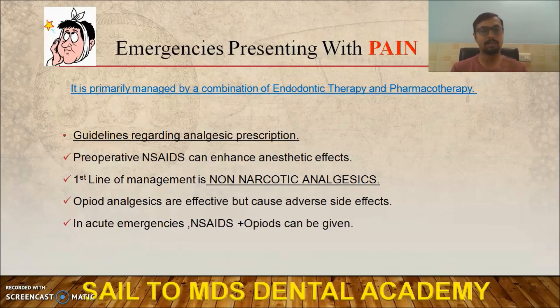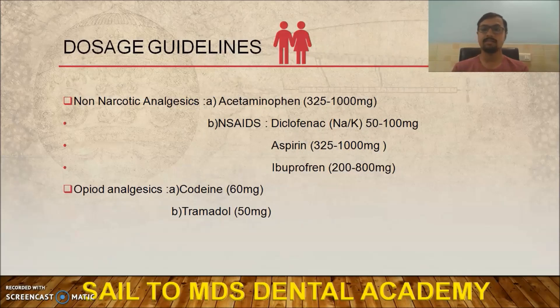There are a few guidelines for analgesic prescription. First, always give preoperative analgesics to enhance the anesthetic effect. Second, begin with non-narcotic analgesics, because narcotic analgesics can cause several side effects like nausea and drowsiness. Only in cases of acute emergency should you use a combination of narcotic and non-narcotic analgesics. For dosage, paracetamol (acetaminophen) ranges from 325 to 1000 mg.